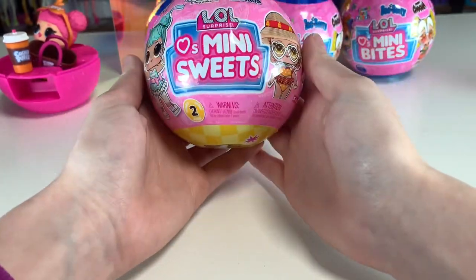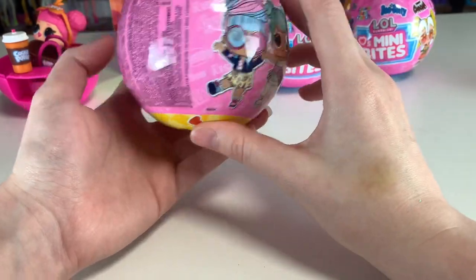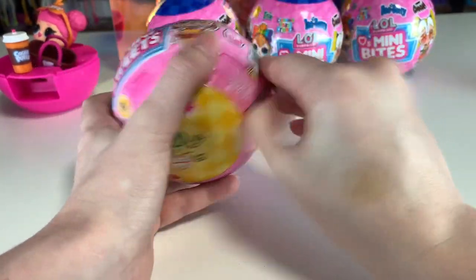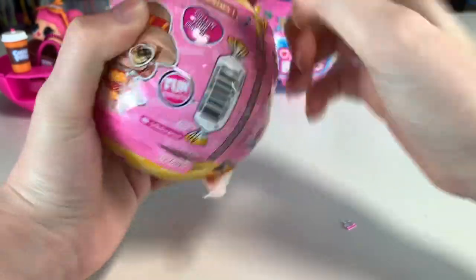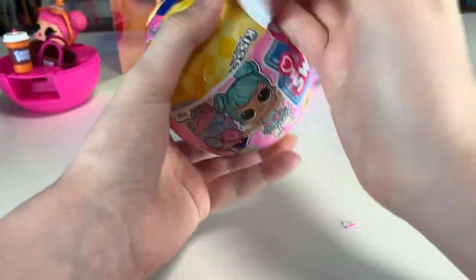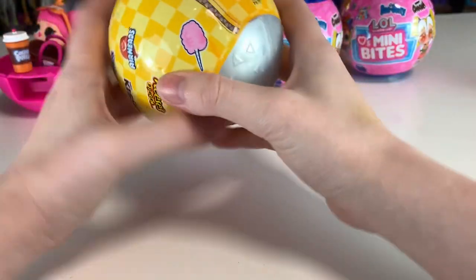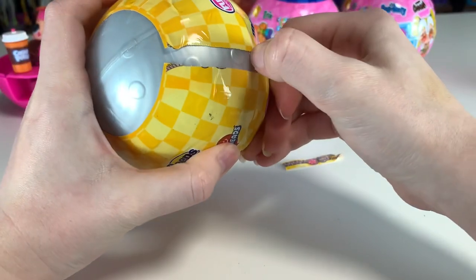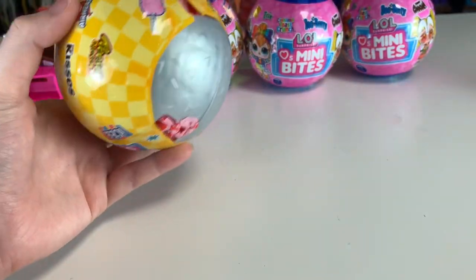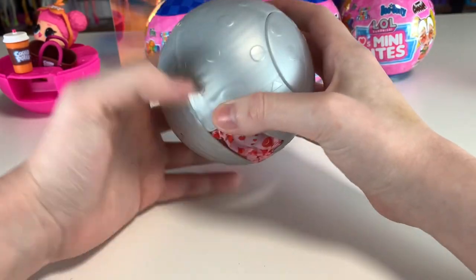Next we're going to do Mini Sweets Series 2. I never finished Series 1 but I got pretty close to completing it, and I really, really loved Series 1. So I'm really excited to start on Series 2. I don't plan on collecting them all — I think they're super cute and the brands are super fun. It's just like I have those in the real world. It's the same thing as Mini Brands except you take it to another level. Can you imagine fast food ones — all over, a Taco Bell one? This one has a silver colored ball, which is really cool.